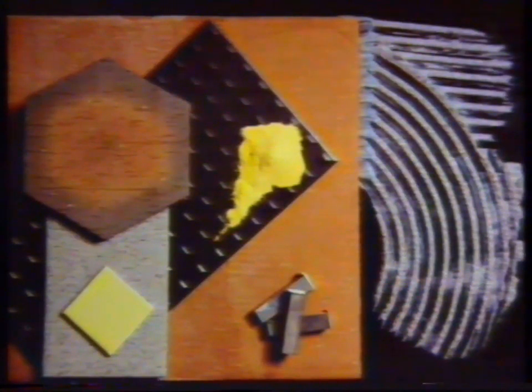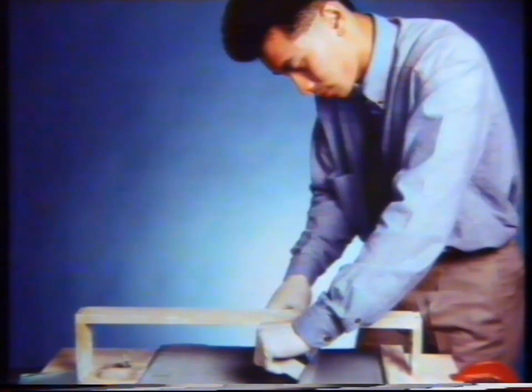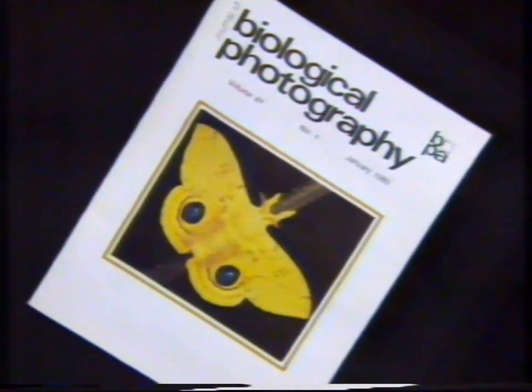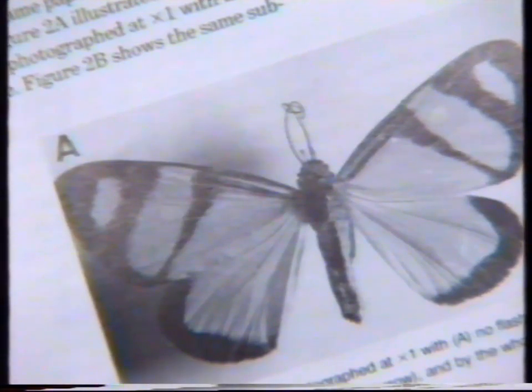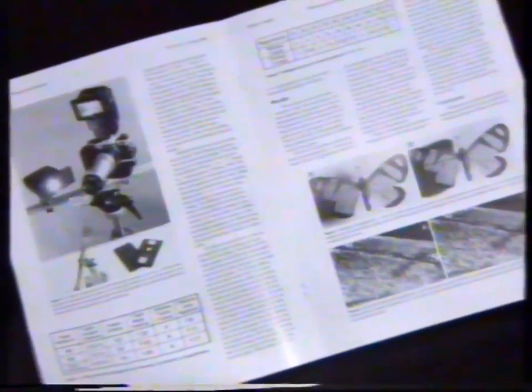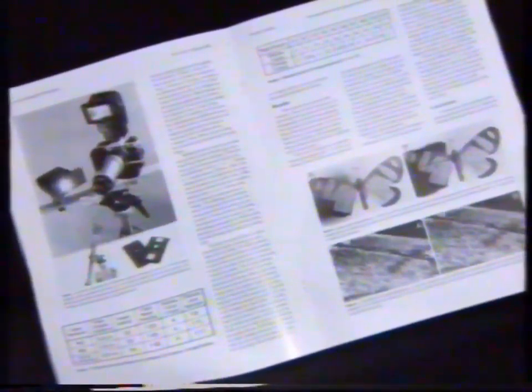An image which communicates the subject is one which facilitates the exchange of information from one person or group to another. In science, effective communication is vital because it enables information transfer from researchers to end users. Often the end user may not have been involved in the imaging process, but needs to be informed about the final results of the work.